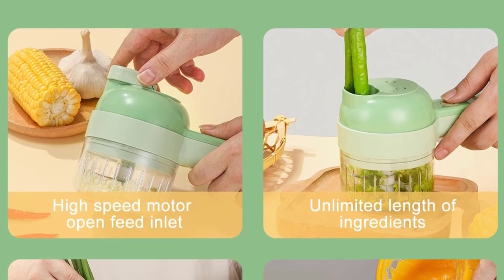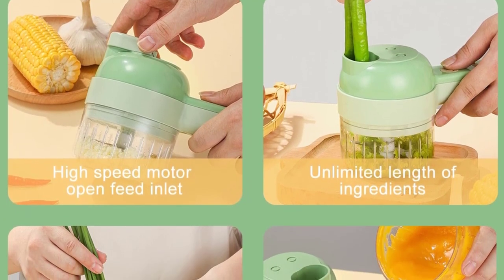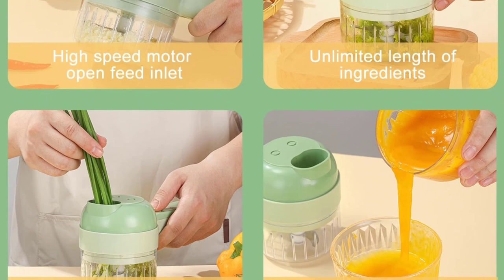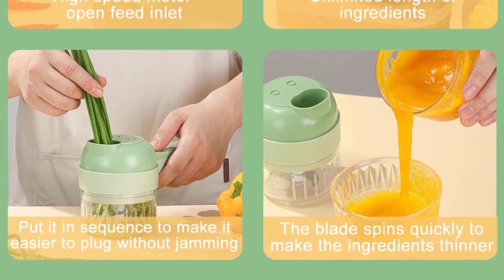5, four-in-one design — our food processor has slicing, chopping, peeling, and cleaning brush functions. 6, high-quality — using ABS, PP, and PC material, which is robust and durable. You can add ingredients while cutting and enjoy fresh ingredients immediately.